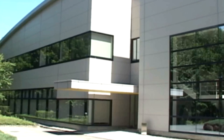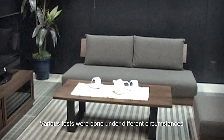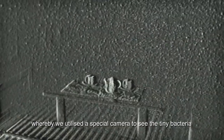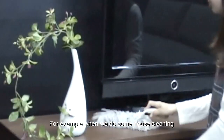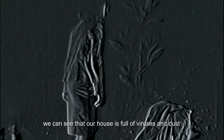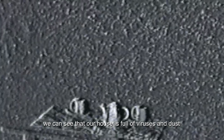Various tests were done under different circumstances, utilizing a special camera to see tiny bacteria not visible to the naked eye. For example, when we do some house cleaning or when we take off our jackets, we can see that our house is full of viruses and dust.